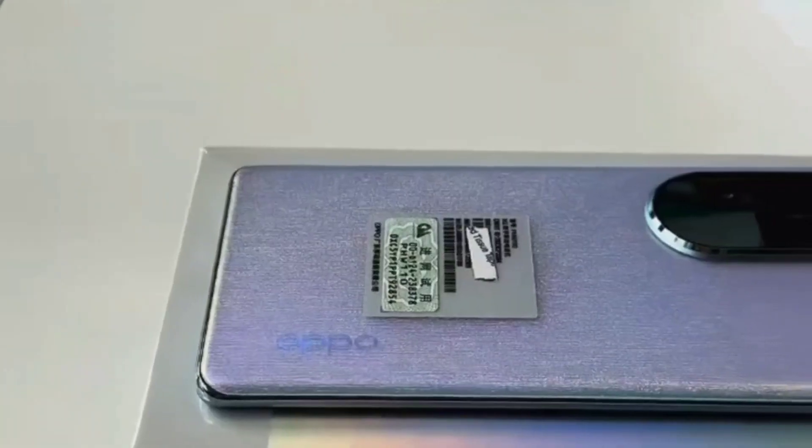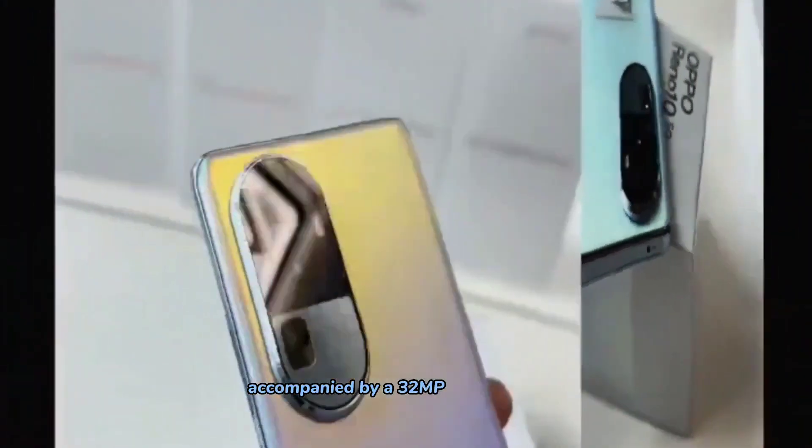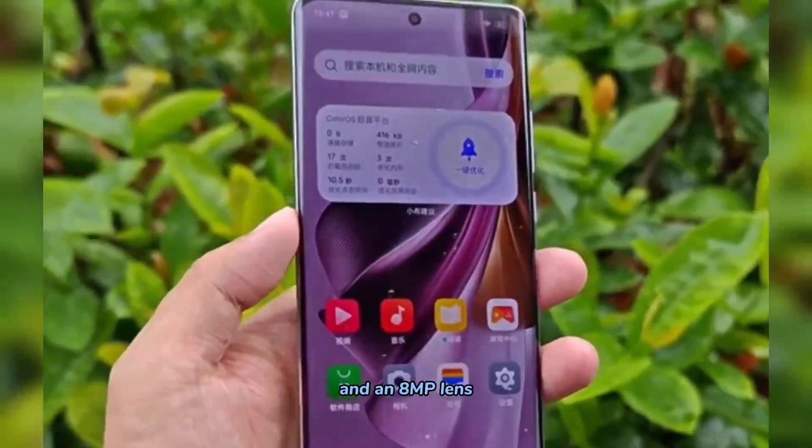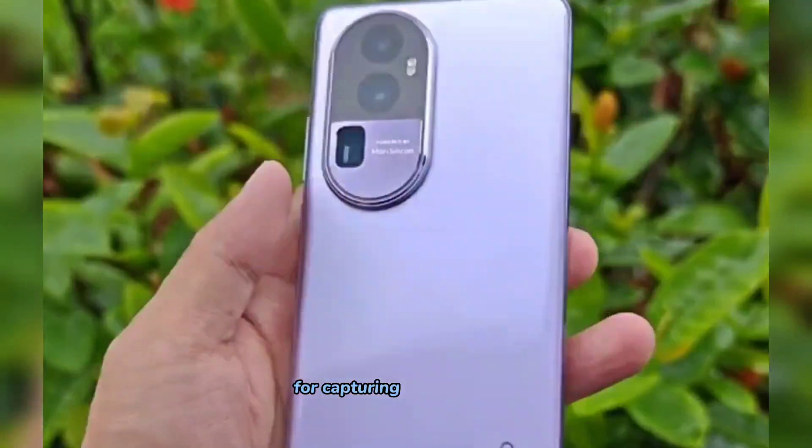Moving on to the cameras, the Oppo Reno 10 boasts a 64MP primary lens, accompanied by a 32MP telephoto lens and an 8MP lens. On the front, there is a 32MP selfie camera for capturing your best side.